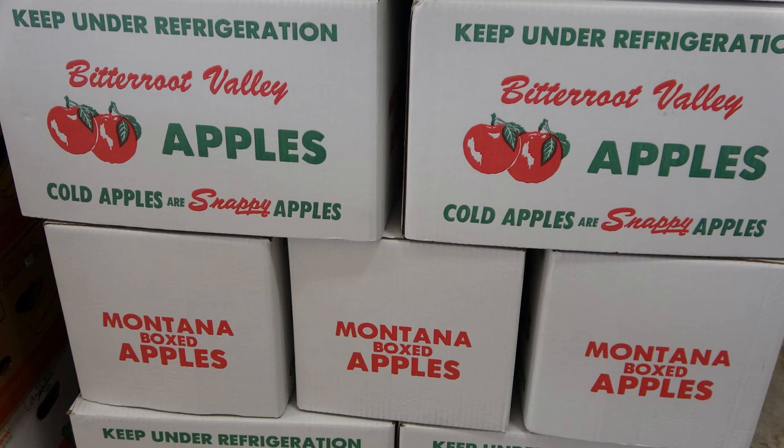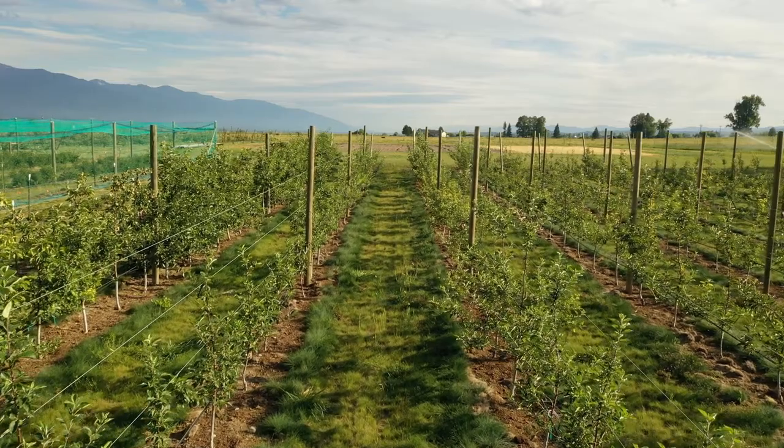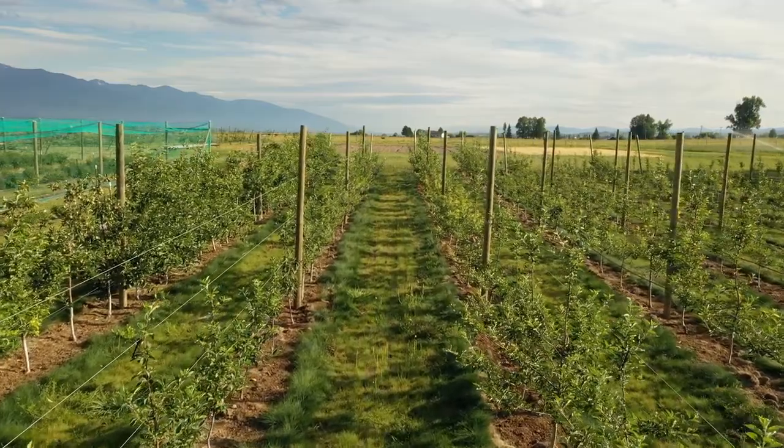We have some projects involving bagging apple fruit for the homeowner for codling moth control. We have some cider apple production trials comparing apple cider varieties. We also have rootstock trials.